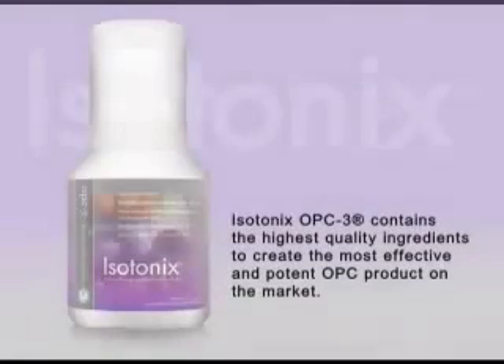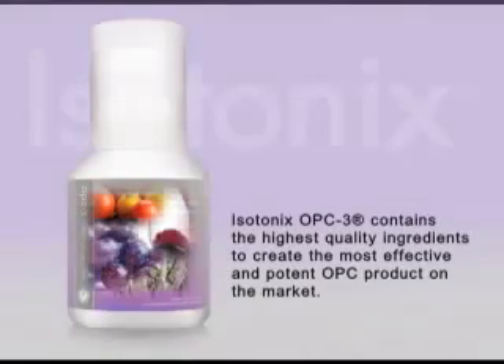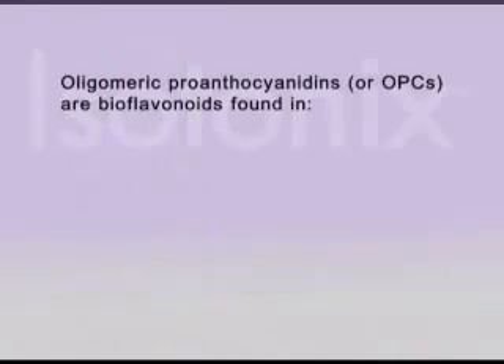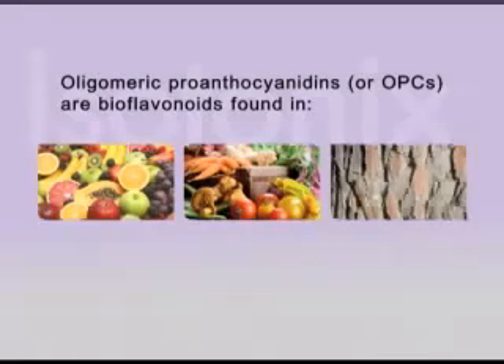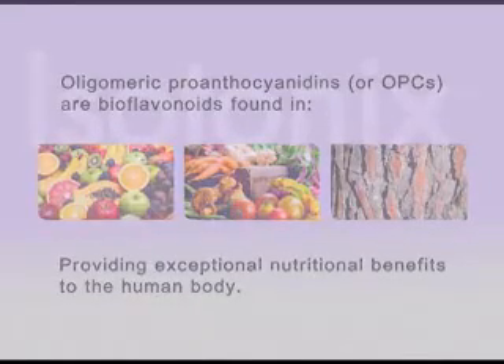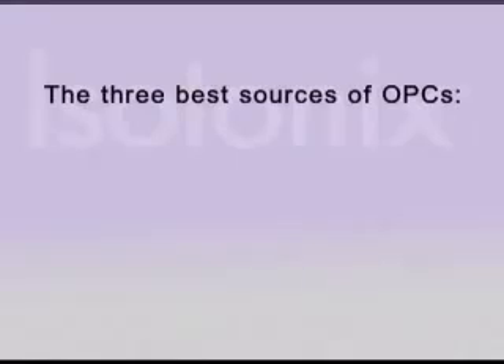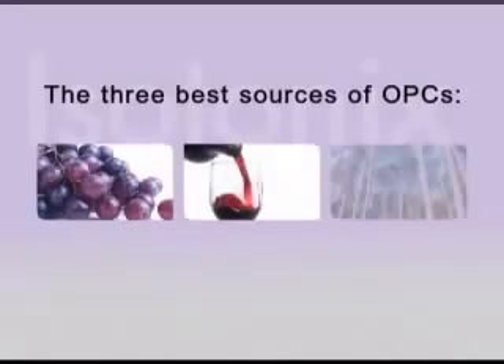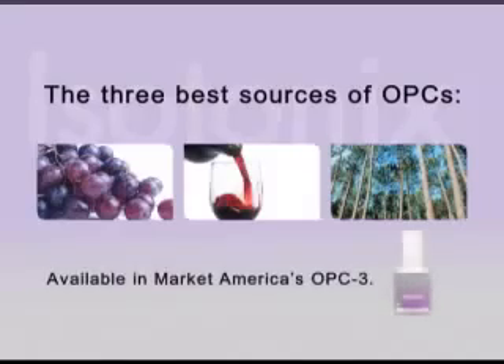Isotonix OPC-3 contains the highest quality ingredients to create the most effective and potent OPC product on the market. Oligomeric proanthocyanidins, or OPCs, are bioflavonoids found in fruits, vegetables, and certain tree barks that provide exceptional nutritional benefits to the human body. The three best sources of OPCs — grapeseed extract, red wine extract, and pycnogenol from pine bark — are available in Market America's OPC-3.